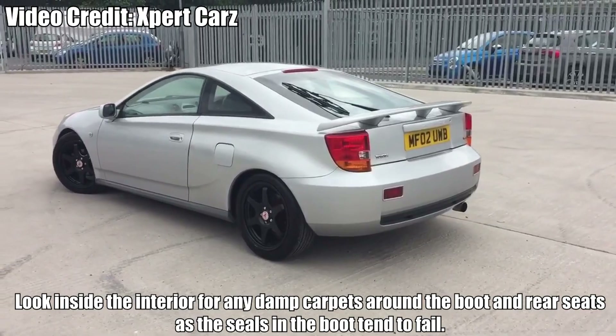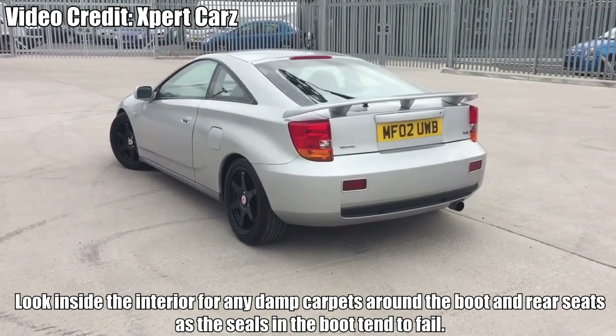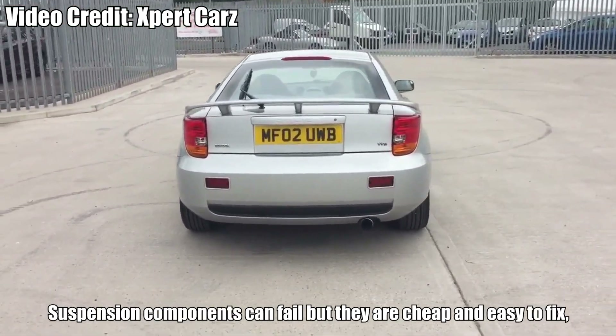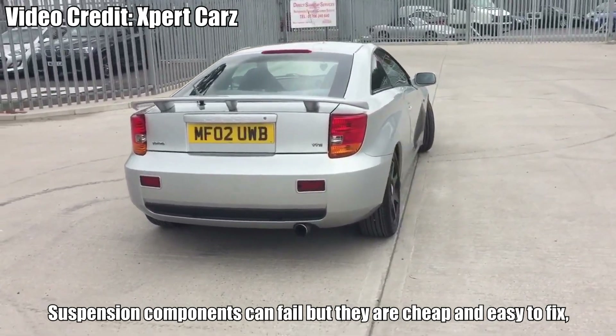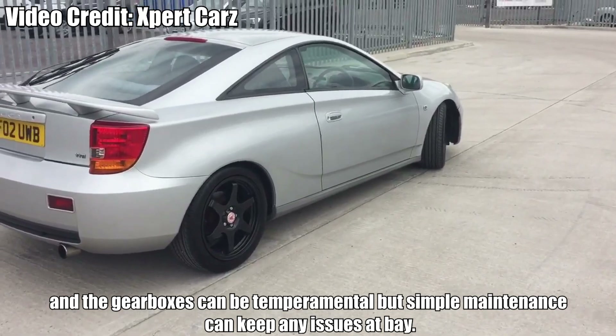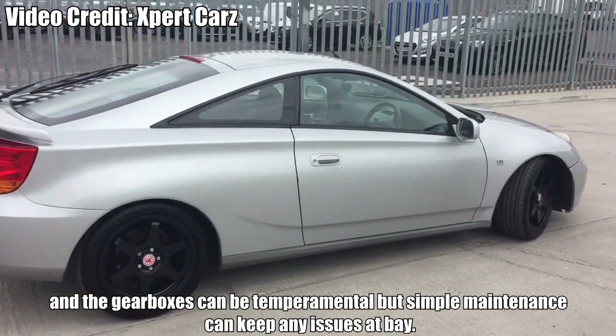Here's what to look out for. Look inside the interior for any damp carpets around the boot and rear seats, as the seals in the boot tend to fail. Suspension components can fail, but they are cheap and easy to fix. And the gearboxes can be temperamental, but simple maintenance can keep any issues at bay.